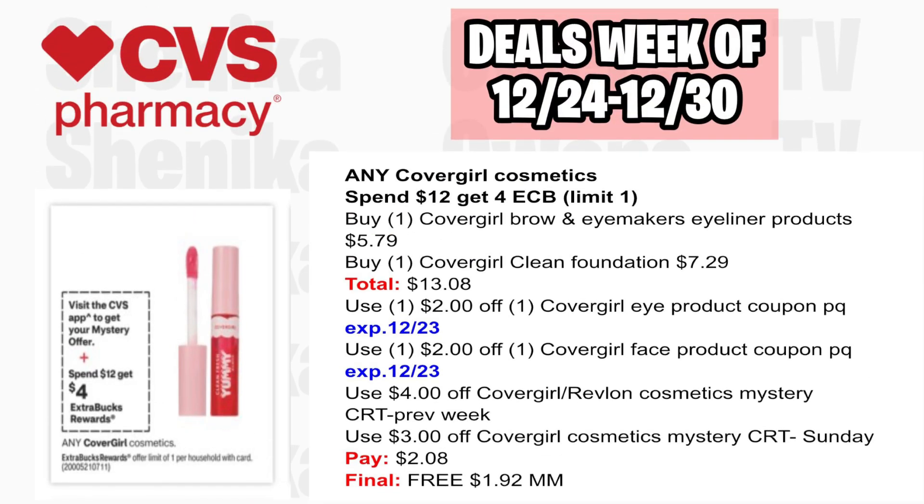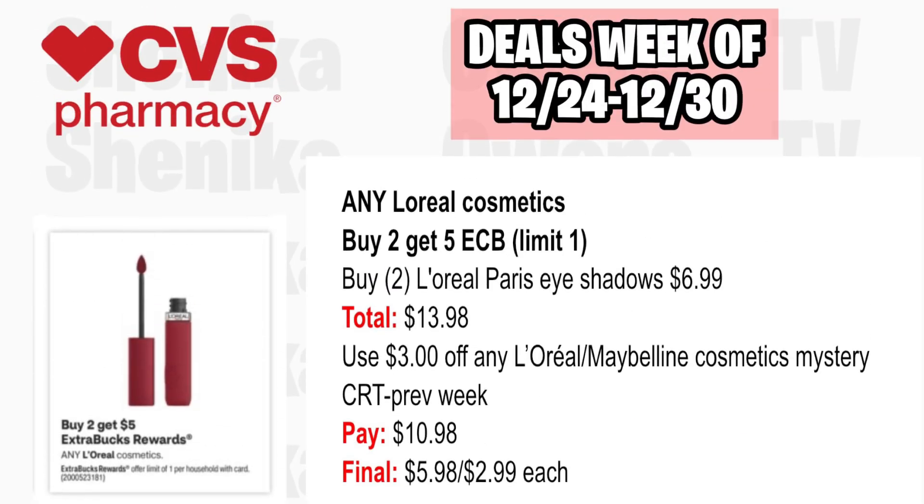Any CoverGirl cosmetics is spend $12, get a $4 ECB, limit one. Pick up one CoverGirl Brow and Eye Makers Eyeliner at $5.79 and one CoverGirl Clean Foundation at $7.29, both totaling $13.08. Use a $2 off CoverGirl Eye printable, $2 off CoverGirl Face printable, a $4 off CoverGirl or Revlon CRT from last week, and a $3 off CoverGirl CRT you should get on Sunday. You'll pay $2.08, getting back $4, making it free and a $1.92 moneymaker.